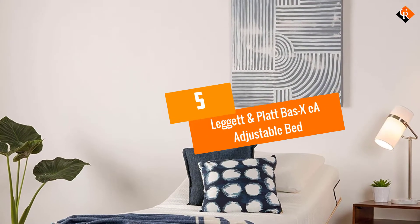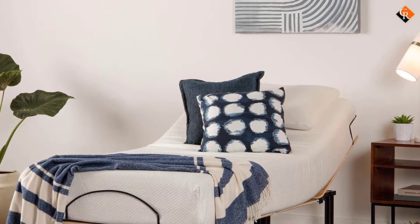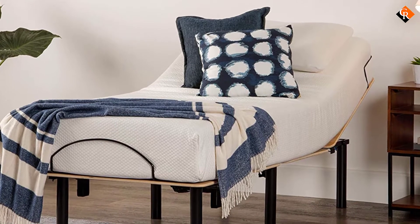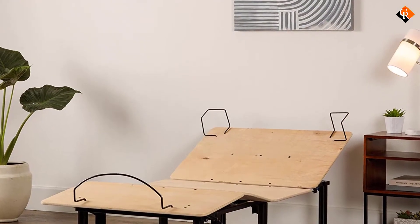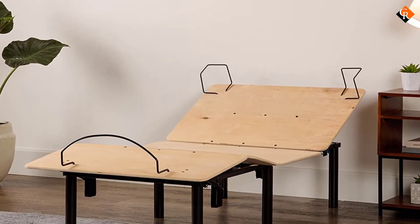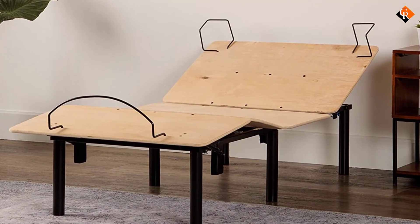Starting at number 5, we have the Leggett and Platt BAE XEA Adjustable Bed. The BAE XEA Adjustable Bed Base delivers personalized comfort right to your door. The unique construction and highly compact design make it easy to maneuver through small spaces. Whether your favorite way to unwind is reading, watching TV, or surfing the web, you'll discover customized comfort.